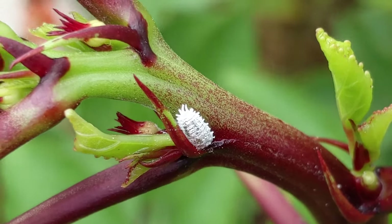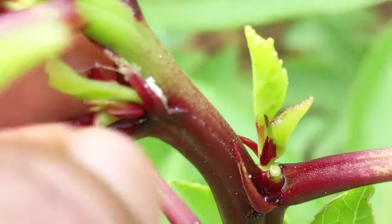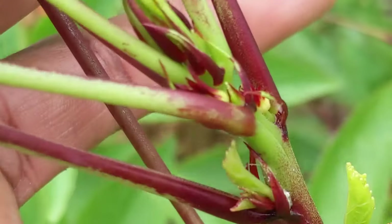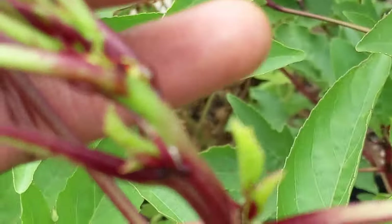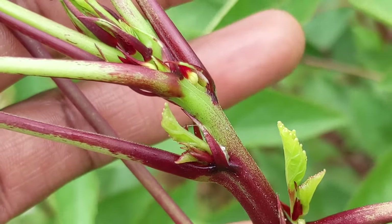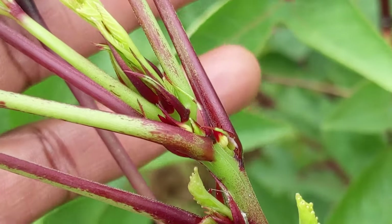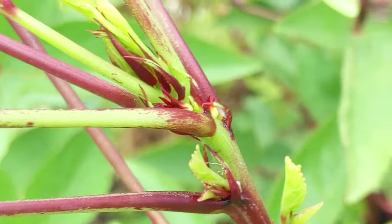Another pest problem commonly seen on sorrel here in Florida is mealybugs. These are insects that suck the juices from the young growth on the plant. I would just use my finger and squish them, or when I'm out watering I'd use a good stream of water to knock them off. If you end up with a high population of mealybugs, you can use horticultural oil — but remember you cannot use horticultural oil when temperatures are high. Constantly monitor the young tips of your plants to get ahead of them.